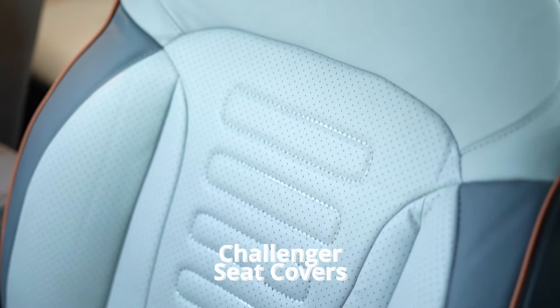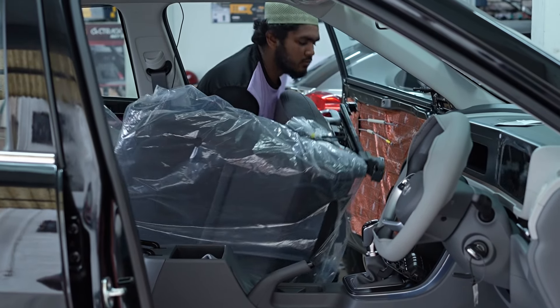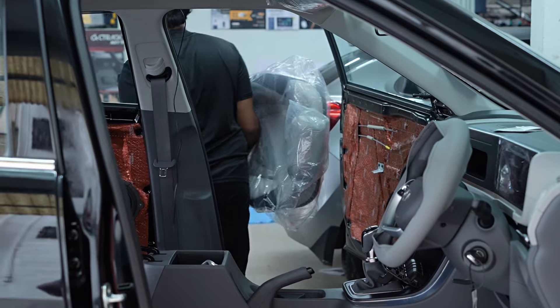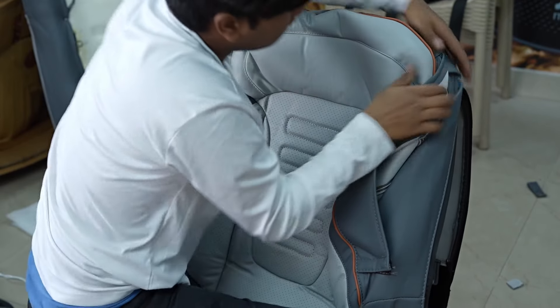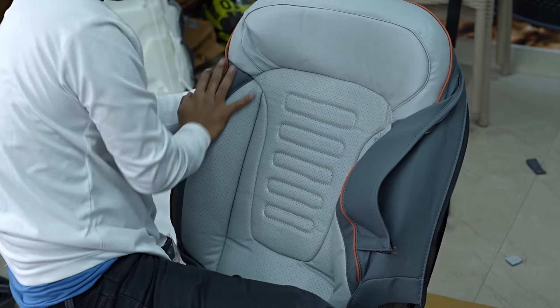Additionally, we have added Challenger seat covers. These covers offer superior comfort and protection for the seats, ensuring they remain in excellent condition while enhancing the overall look of the interior. These seats are airbag friendly.